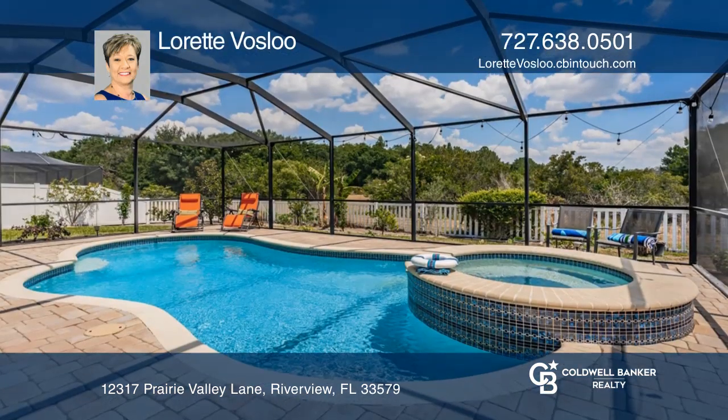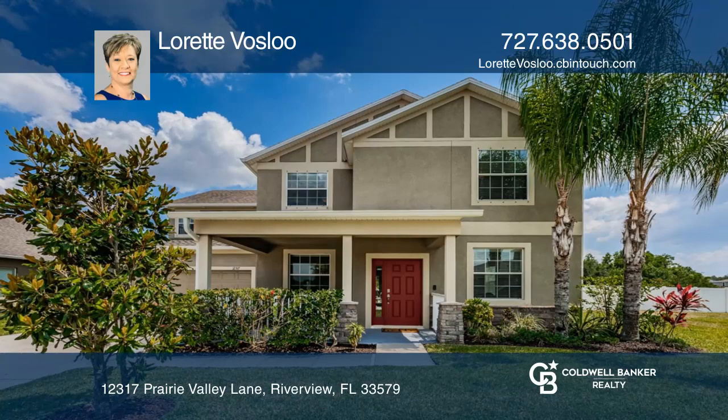Enjoy the heated pool, spa, and natural views. Come see it in person with Lorette Vosloo.